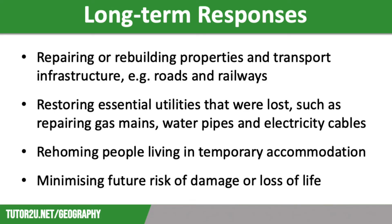Another long-term response is working to re-home people who are living in temporary accommodation. Once again, this can take many years. A good example of this was in Haiti — Haiti in 2021 suffered a large earthquake, however many of the people affected were still living in temporary accommodation following the devastating earthquake of 2010, which many of you will have studied as your low-income country tectonic event.